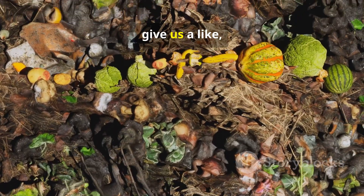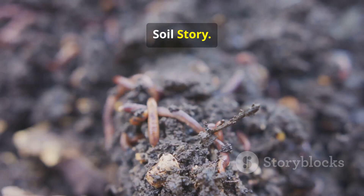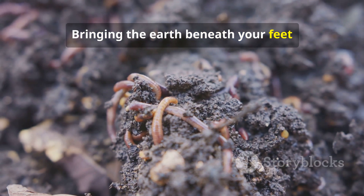If you found this helpful, give us a like and subscribe for more secrets from the soil. Soil Story — bringing the earth beneath your feet back to life.